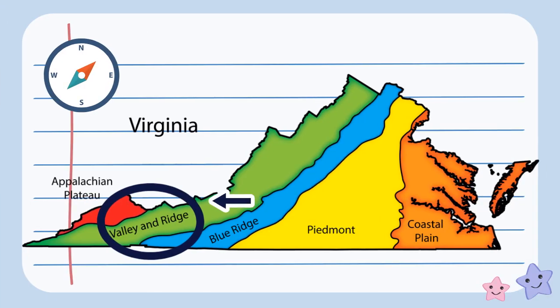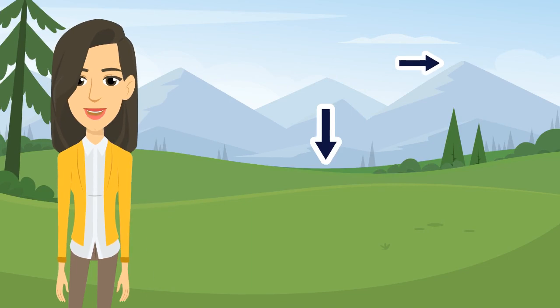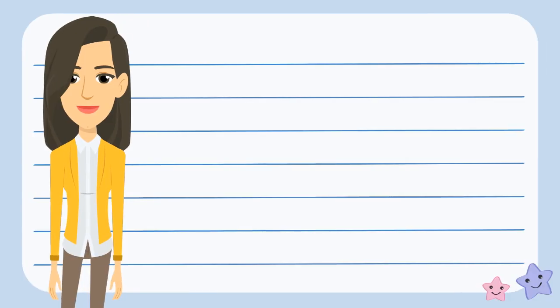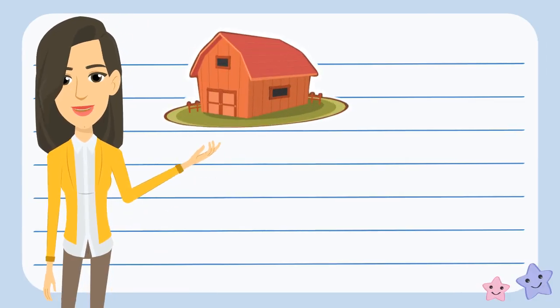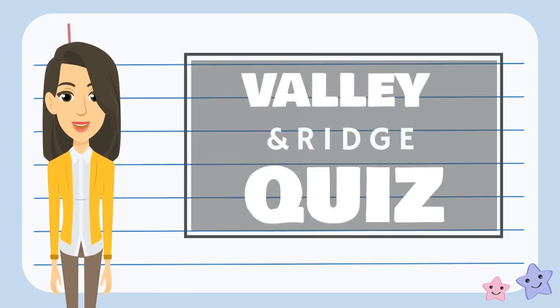The Valley and Ridge region is west of the Blue Ridge Mountain region. The Valley and Ridge region has higher mountains and valleys, too. There are also farms that have cows and chickens. So now that we know a little bit more about the Valley and Ridge region, let's see if you can tell what belongs in this region.